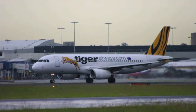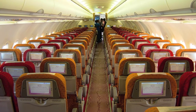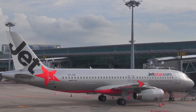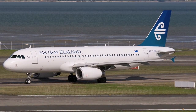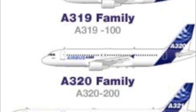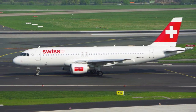Now we have the A320. It was launched in 1984. It goes 3-3 for passenger seating and can hold up to 180 passengers. Its wingspan is 34 metres, length 38 metres, and height is 12 metres. As you can see, the A319, A320, and A321 Airbuses were all created on the same basis.